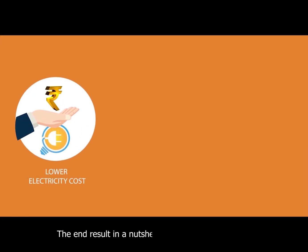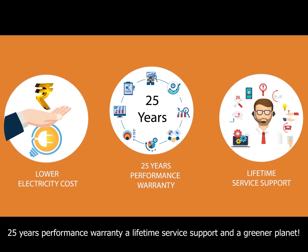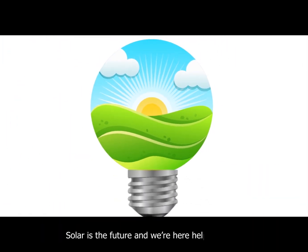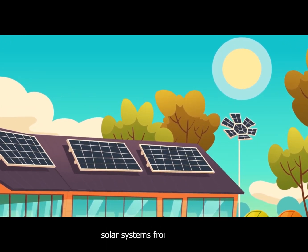The end result in a nutshell? Lower electricity costs, 25 years performance warranty, a lifetime service support, and a greener planet. Solar is the future and we're here helping build it. Allow us to partner up with you in your journey to go green with rooftop solar systems from SunEdison.